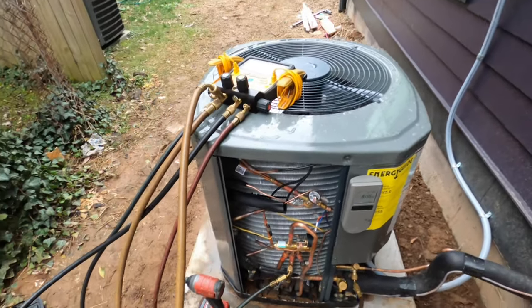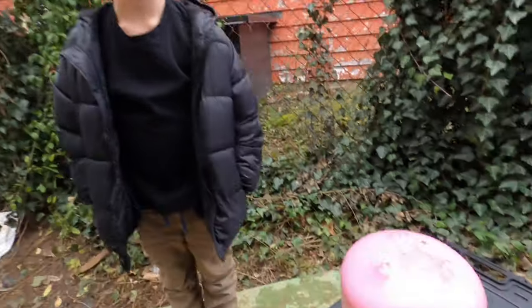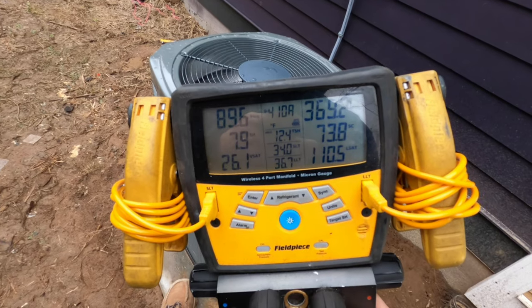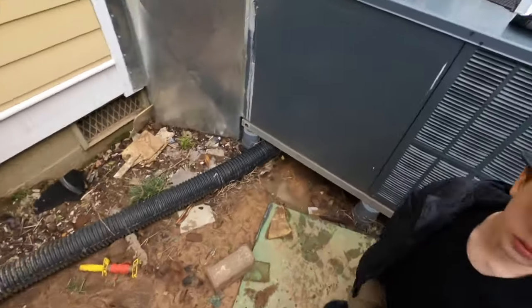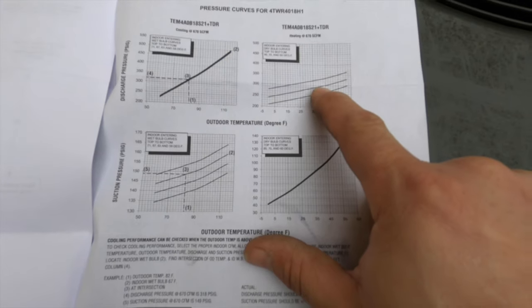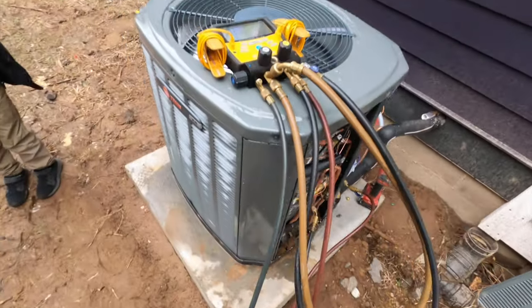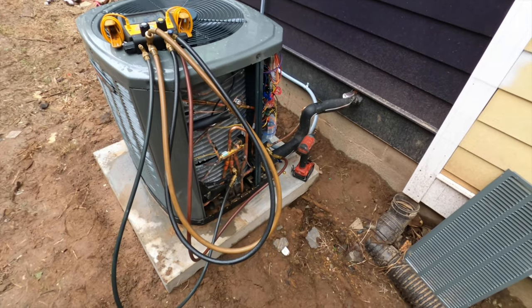Charge is in. Hey man, what kind of refrigerant is that? 410A, dude. The discharge pressure seemed a little high to me before, so I went and checked the indoor filters and they were plugged, so I removed them. Now pressures are starting to drop. Looking at the pressure curves, it's about 35 to 38 degrees outside and 70 degrees inside, so that gives us closer to 300 psi on the discharge. We've already dropped almost 50 psi.